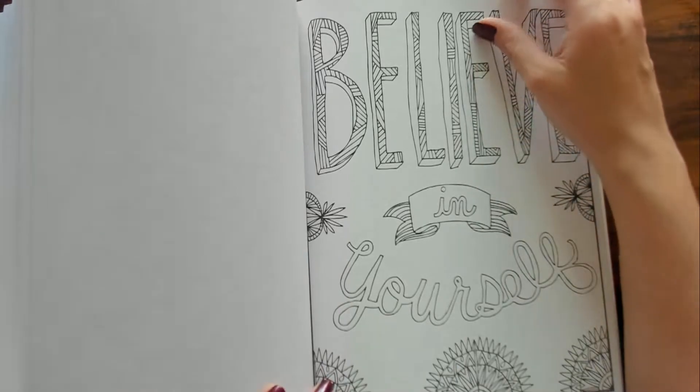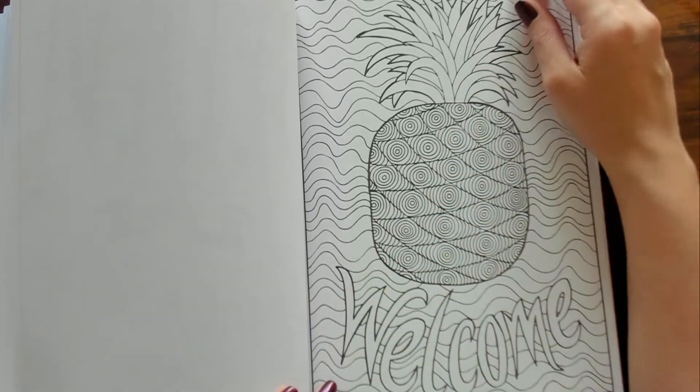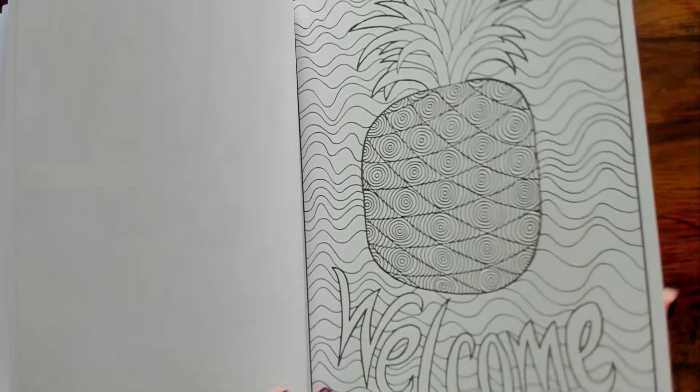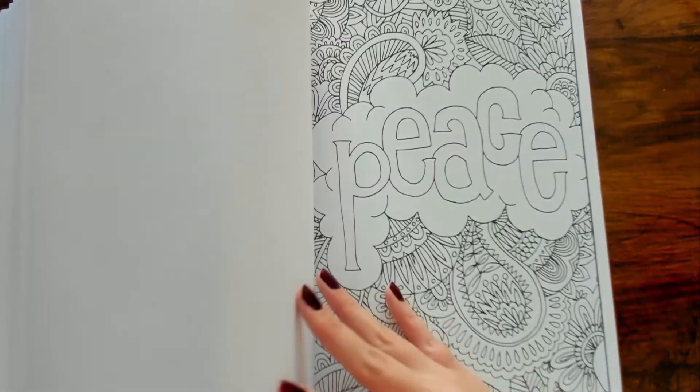"Believe in Yourself." "Welcome" — this would be a good summer one, it looks like water in the background with a little pineapple. "Be Kind." "Peace."